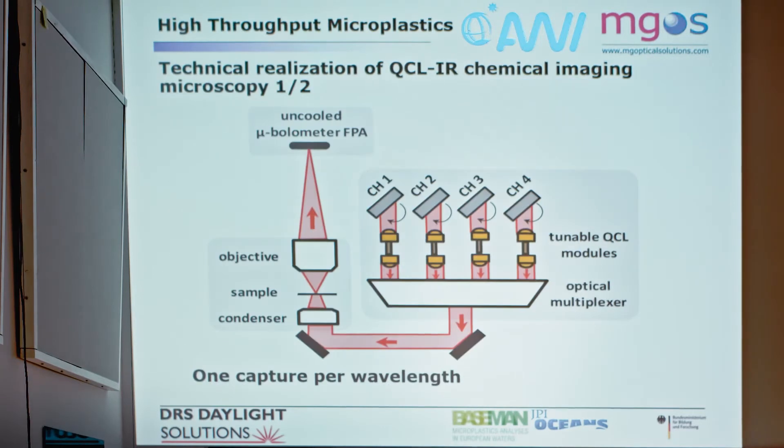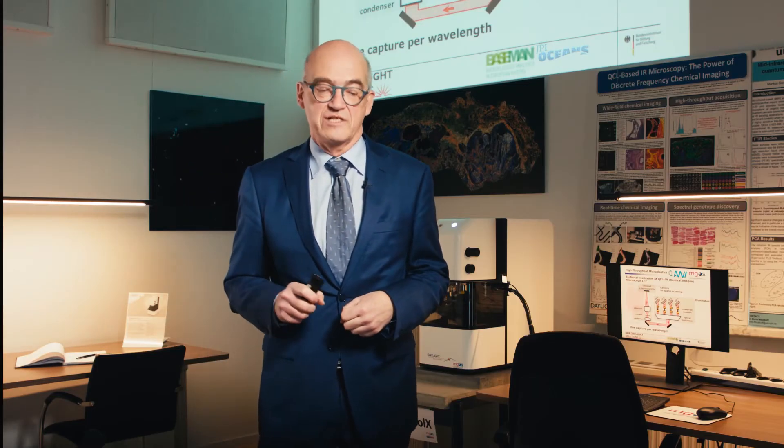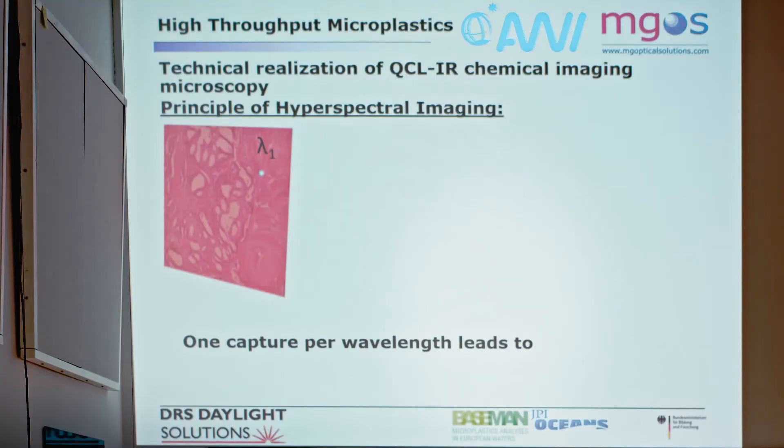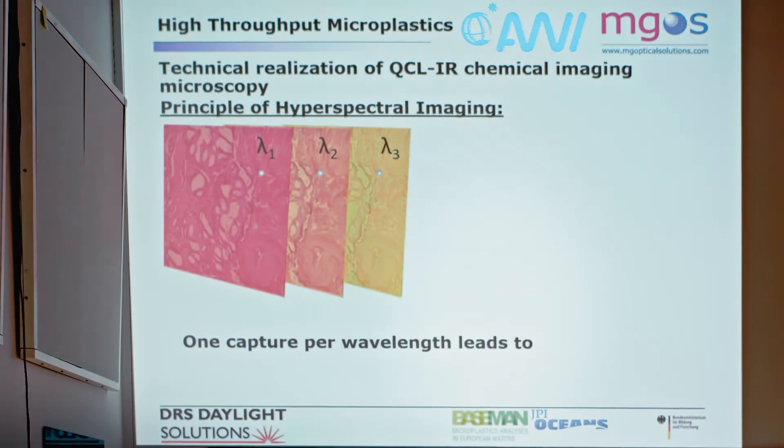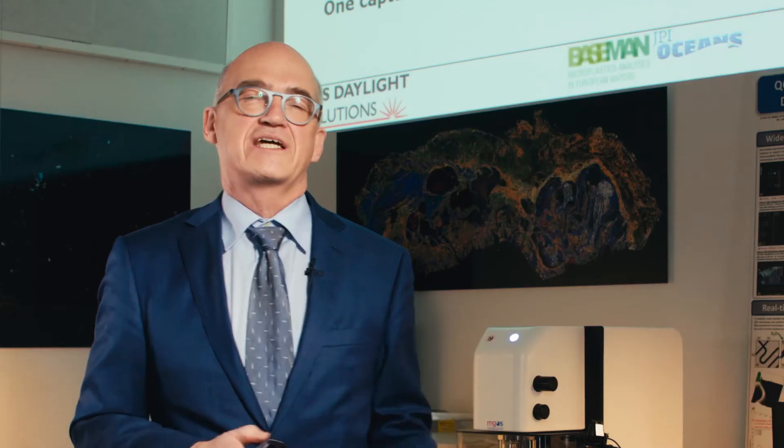Here's how it works. We use a laser source as illumination. It goes through the sample into the lens onto the bolometer, and we take one capture per wavelength — one capture at one wavelength. Then we move the laser to the next wavelength and take another capture. All these captures are stacked together into a data cube, and drilling through one pixel across all captures gives us a spectrum at that pixel.